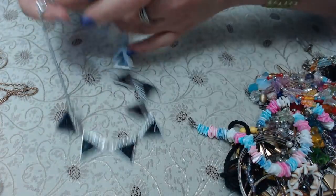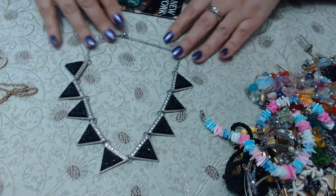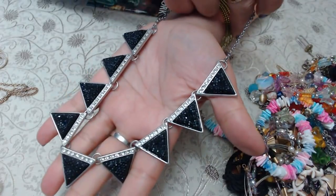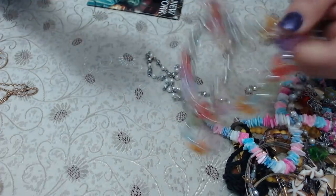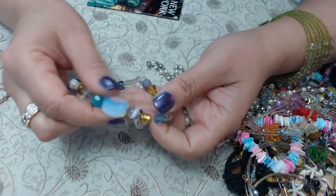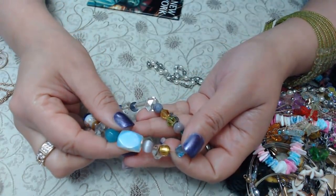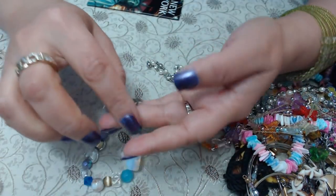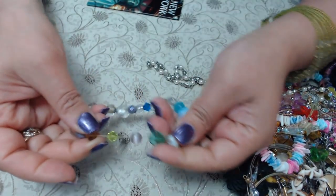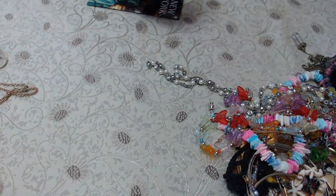We have a necklace here — it kind of looks like a druzy, obviously not real, but it's just a statement necklace. We have some opalite — well, this one looks like a moonstone. And we have glass and a little fish bracelet — it's stretchy, but if I stretch it a little bit more it's going to break. So I'm going to go ahead and put that into crafts. Somebody will be able to restring it, I'm sure.